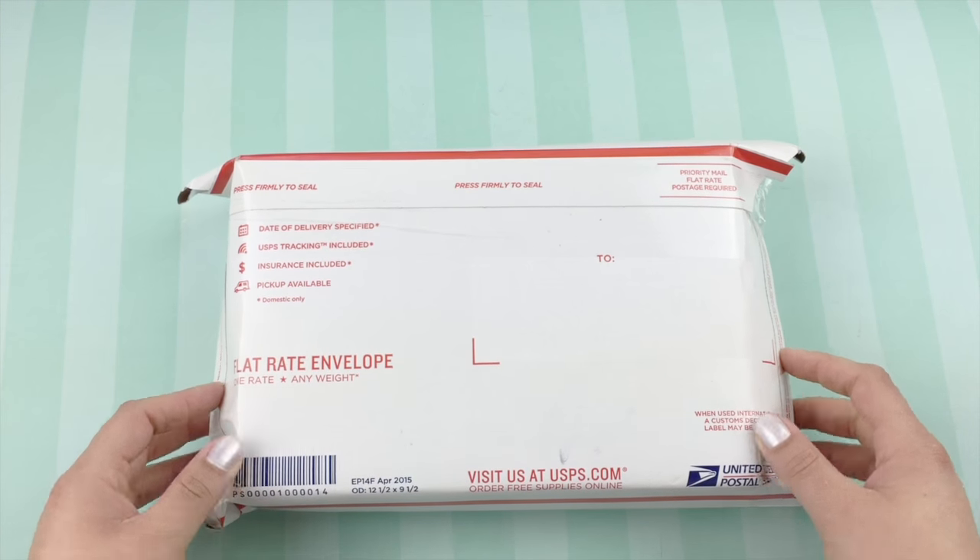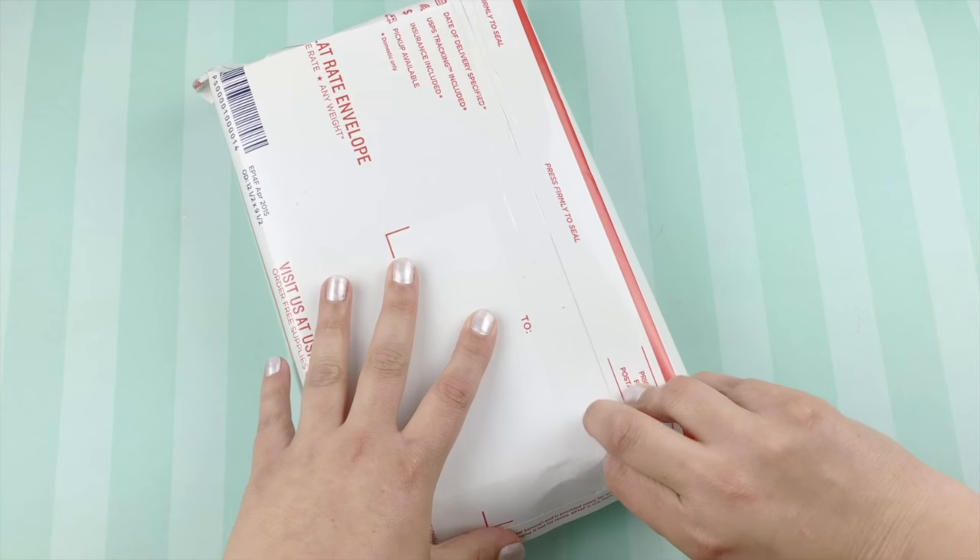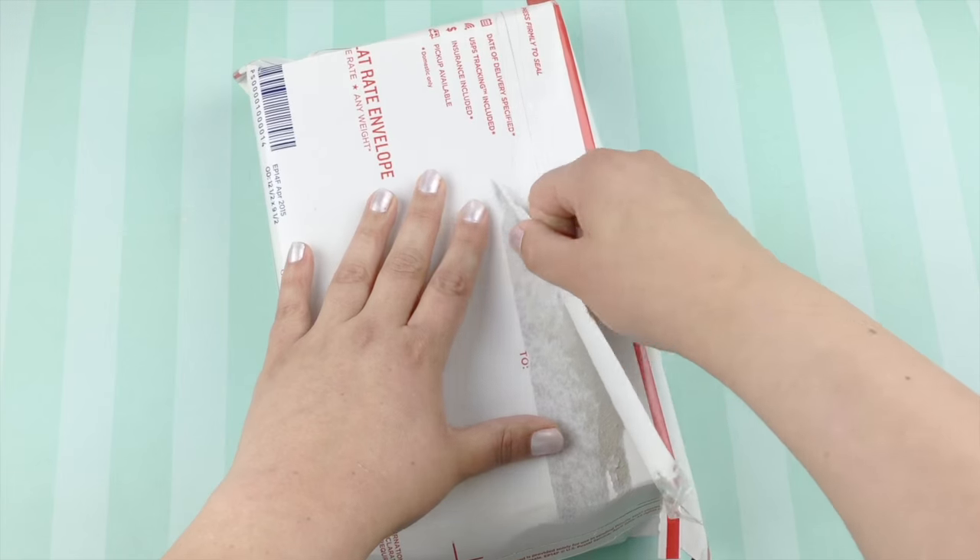Today I got a package from Goulet Pens. This is my first purchase from Goulet Pens and I'm kind of shocked and find it very funny that it's actually not a pen.